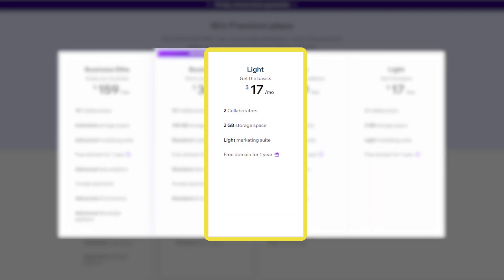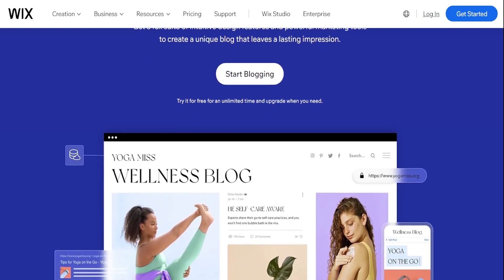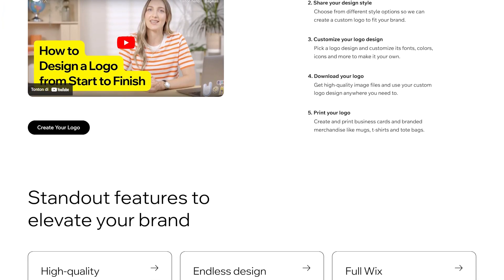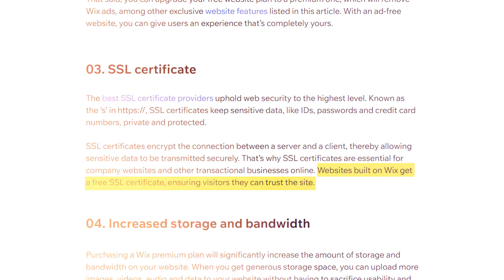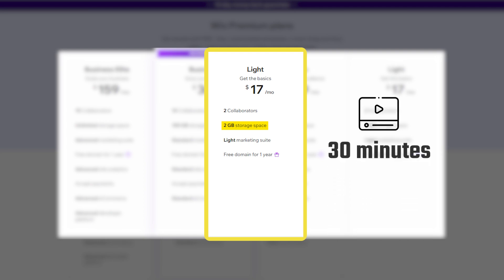First off, there's the Lite plan, which is their cheapest plan at about $17 per month if you pay for a year in advance. I recommend this plan for people who want to make an online resume, portfolio, or blog. Just like with any paid plan, your website won't have the Wix logo on it. They'll also give you a free custom domain for a year and a secure SSL certificate, which keeps private data like passwords and personal details safe. This plan comes with 2GB of storage space and 30 minutes of video.